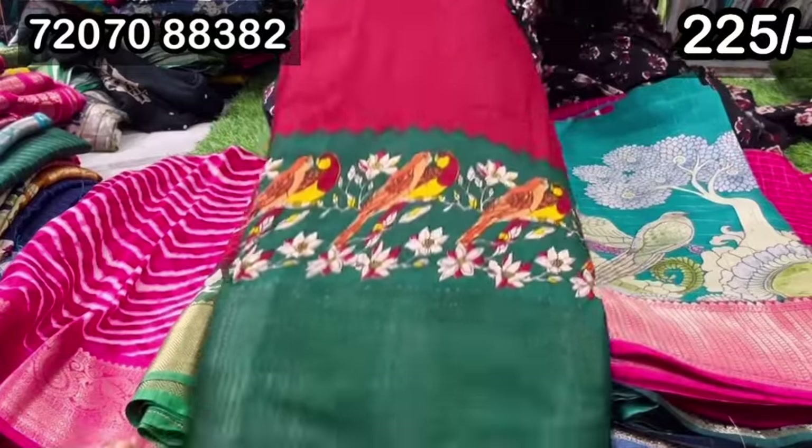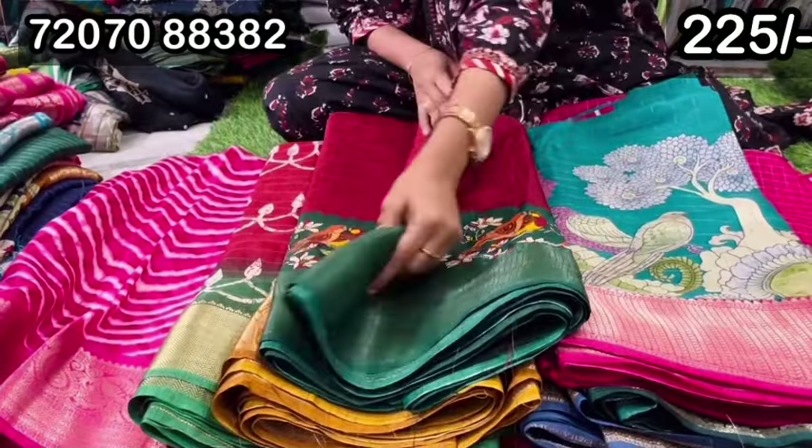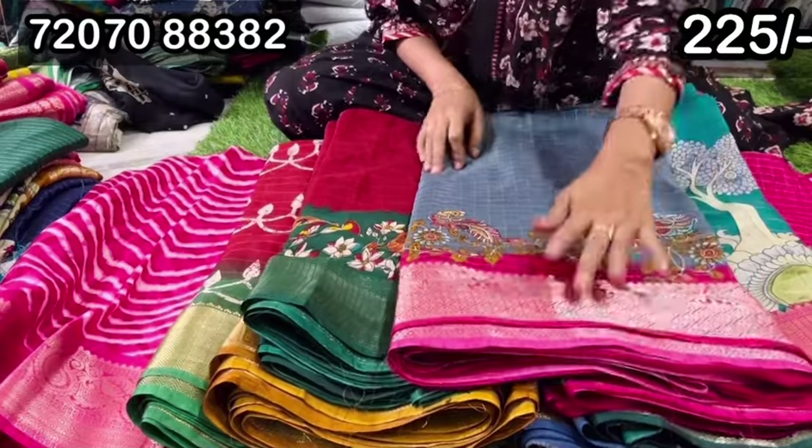Next, we have green color. Let's look at this border. It is very traditional color. But you also have green color. Next, it is a trending color. Ash color and pink color combination.